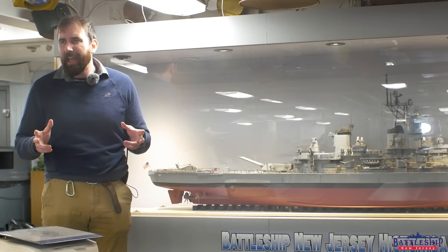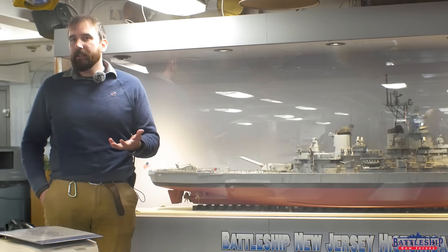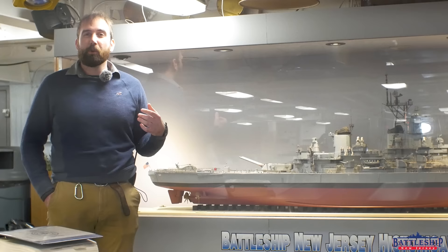A very common question I get asked is: what would a modernized Iowa-class battleship look like? What sort of changes would be made to the ship, which was decommissioned in 1991, to bring her up to date for the present day? This video covers a couple of my ideas on what that modernization would look like.